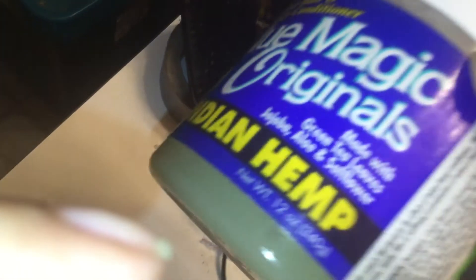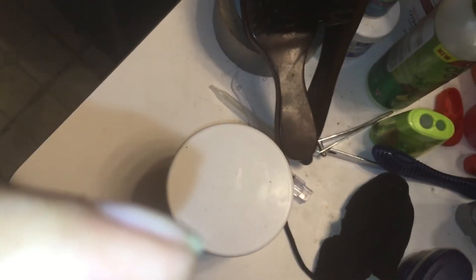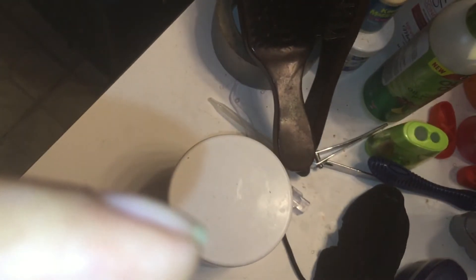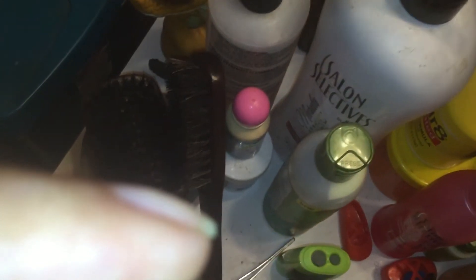Recently I've been using Blue Magic — both Indian Hemp and the leave-in conditioner — as well as Sofn'Free 8. And every Friday on wash day, I use this. I've been using this for two years now, as well as the Salon Selectors conditioners.